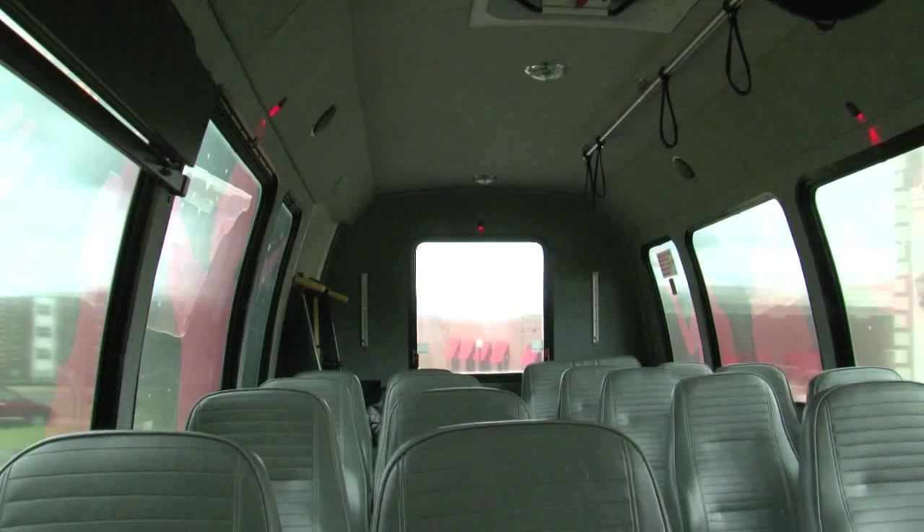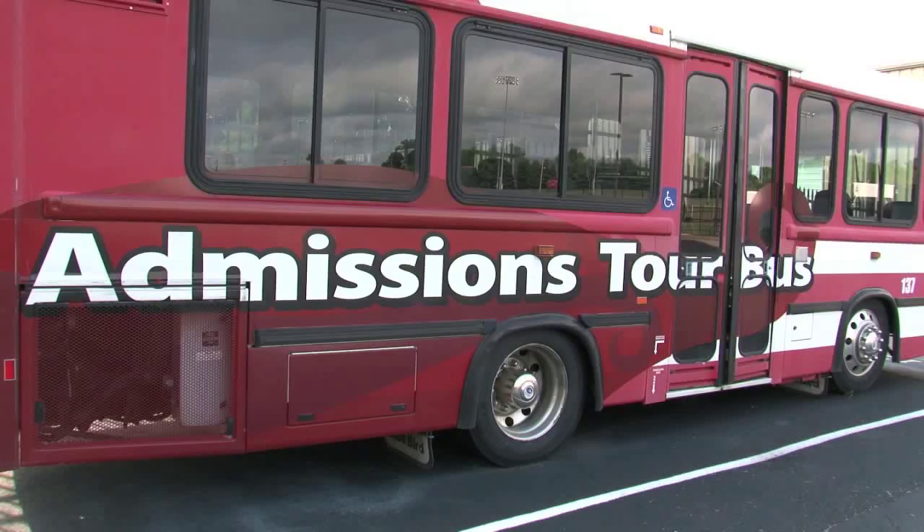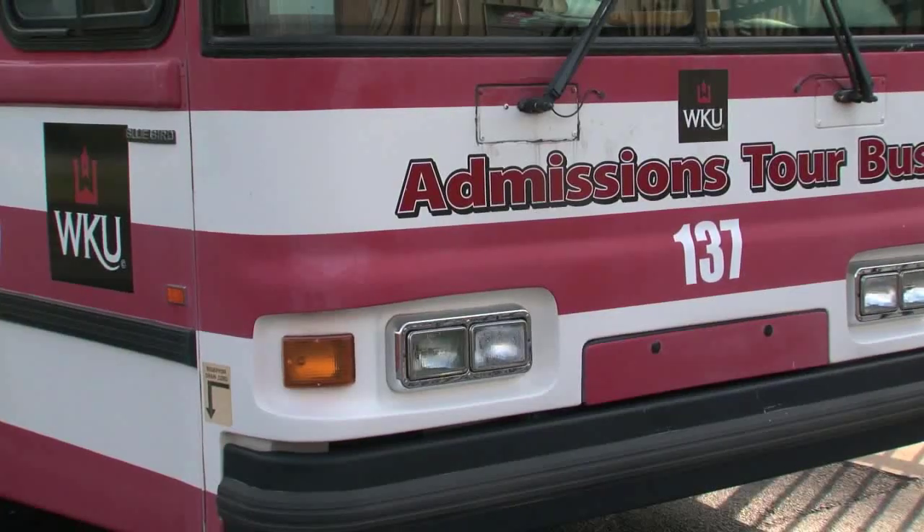It turns out that we had a vehicle that we were not using any longer — a cutaway style bus that they had been using really occasionally when their bus was in the shop. Something that was happening more and more frequently with the old admissions bus.